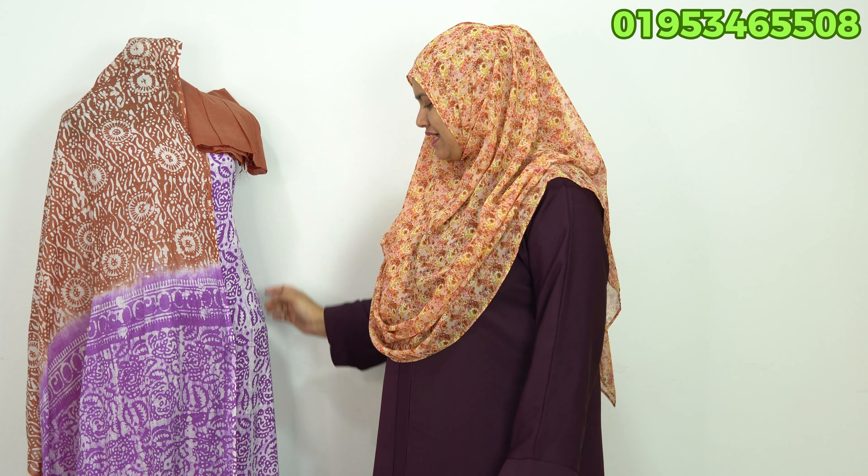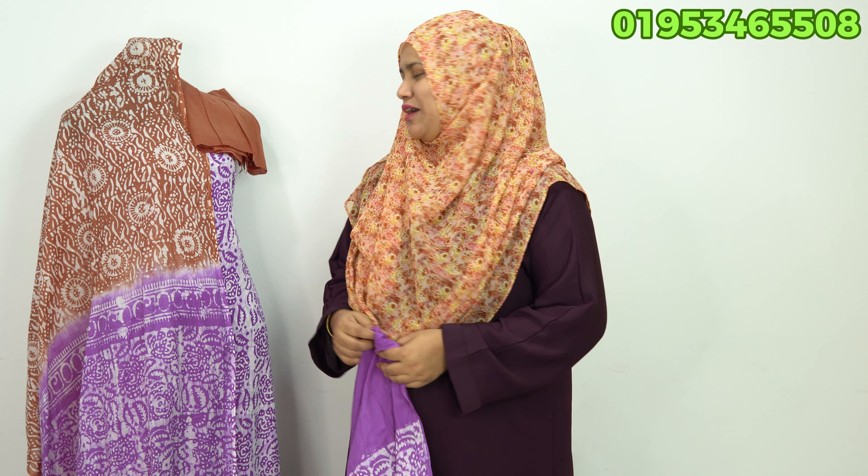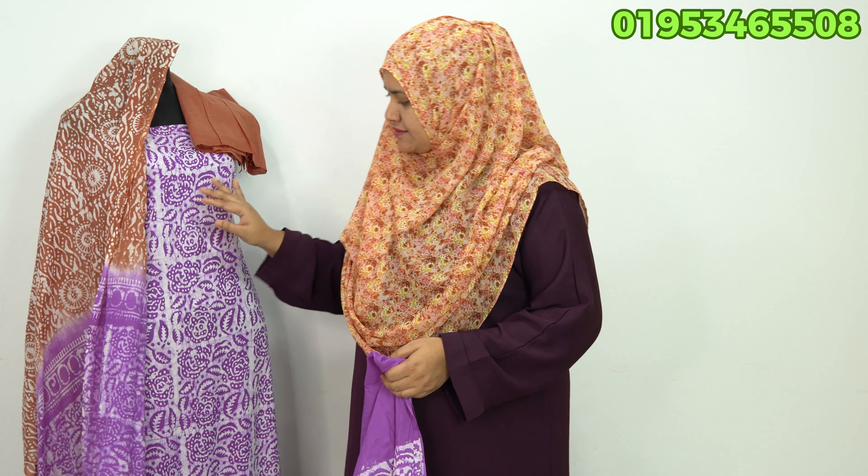I have a very good dress. We have to wear a dress like this, but I have a very good dress. And I have a very good hijab, because I have a very good hijab. So if you want to buy a skin shot, you can buy a dress. This is a very nice dress.